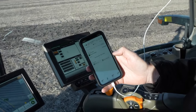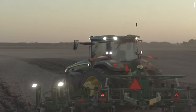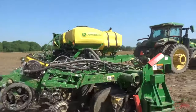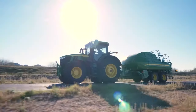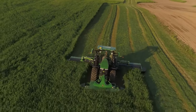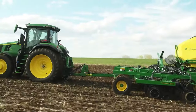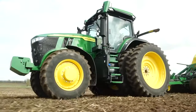Starting the tractor is as simple as swiping on your mobile device. Once configured for autonomous operation, it scans for obstacles and begins the assigned task, providing real-time updates and allowing farmers to tend to other important matters. Equipped with six pairs of stereo cameras, the Autonomous 8R provides a 360-degree view around the tractor. These cameras detect obstacles, calculate distance, and ensure the tractor operates within its designed area with utmost precision.